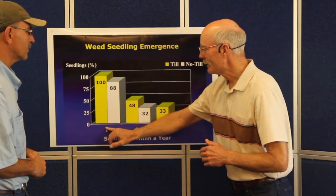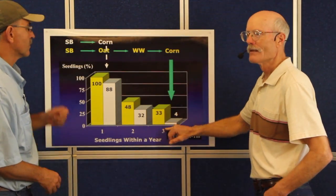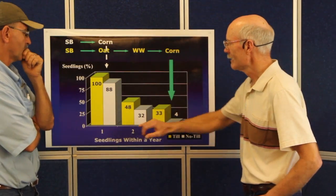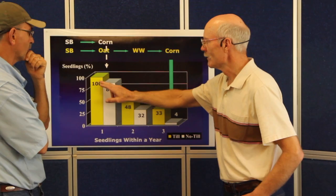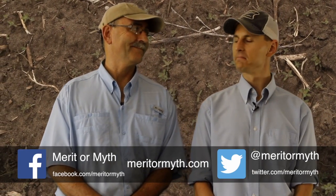So based on these last five videos, we have a question. Lower disturbance systems, especially when combined with diverse rotations, actually reduce weed opportunity, resulting in lower herbicide inputs. Merit or myth? We'll let you guys decide that one.